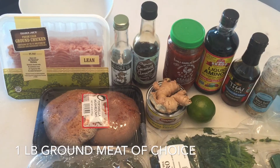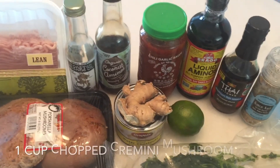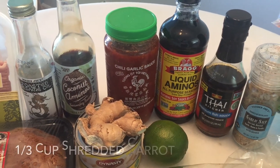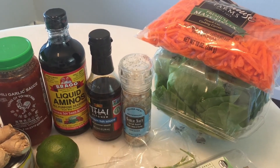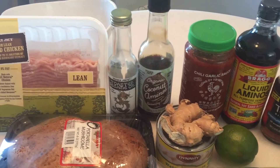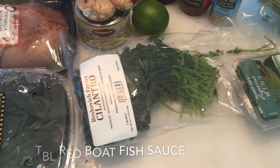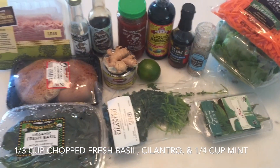For the Asian lettuce wraps, we will need one pound of ground meat, two tablespoons of toasted sesame oil or coconut oil, one cup of chopped cremini or portabella mushrooms, one can of sliced water chestnuts chopped into smaller pieces, one-third cup of shredded carrot, one tablespoon of ground ginger, juice from a lime, one tablespoon of plum sauce or hoisin sauce or coconut aminos for sweetness, one tablespoon each of garlic chili sauce and Bragg's amino acids, half a tablespoon of red boat fish sauce, and one-third cup each of chopped fresh basil, cilantro, and one-fourth cup of chopped fresh mint.